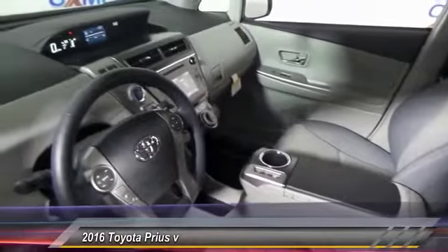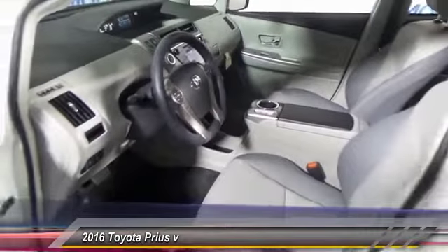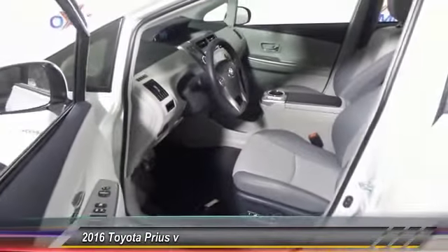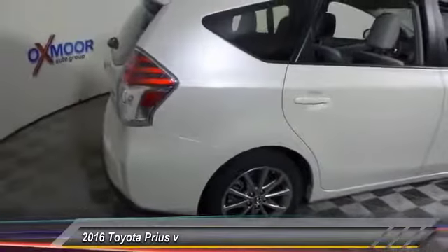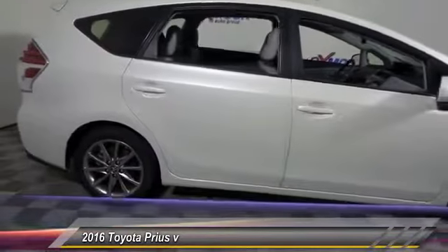Here are some of this vehicle's great options: traction control, dual airbags, air conditioning, front power steering, four-wheel disc brakes, electronic stability control, rear window defroster, power windows, fog lights, and CD player.